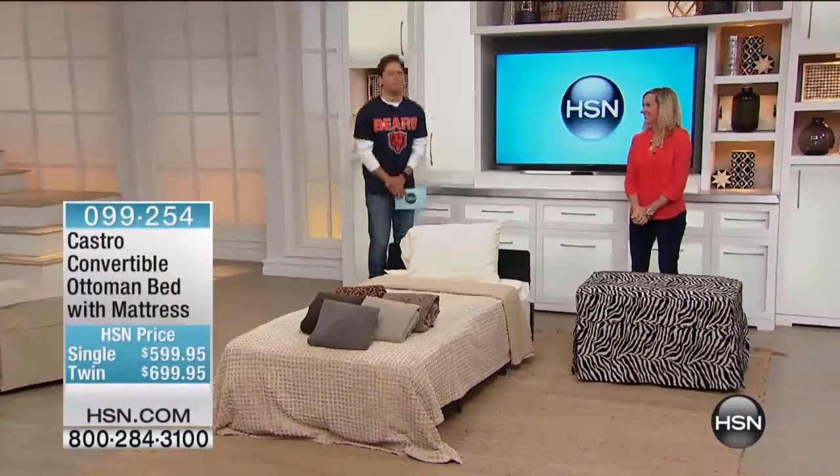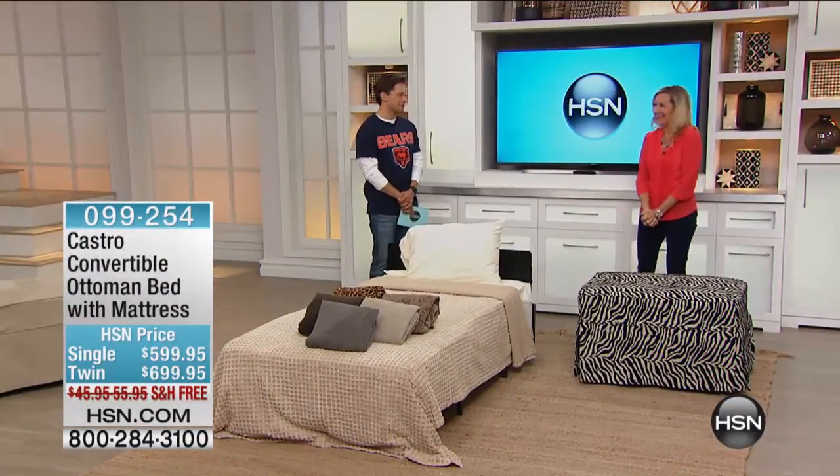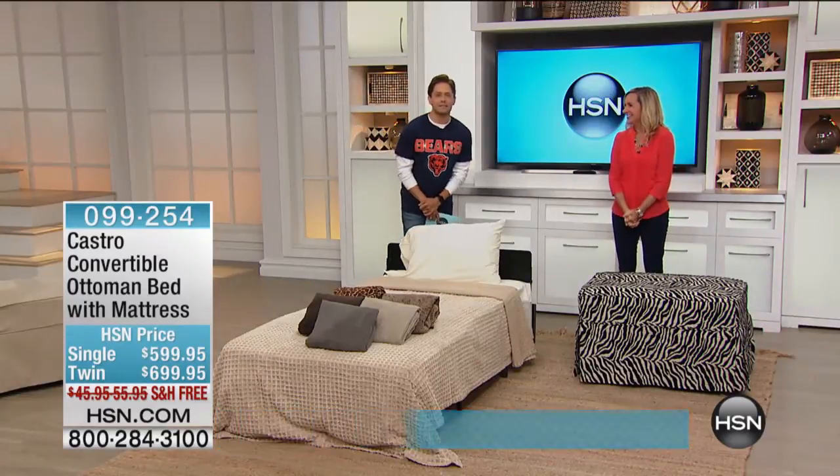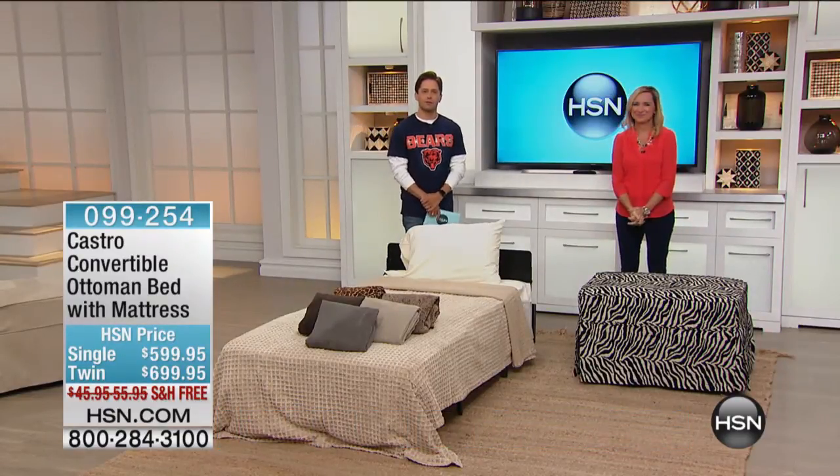One of these days I'm going to get up and jump on it. Maybe I'll get my son here to do it — I might break one, I'm a little too big for it. Listen, Castro's been in business a long time, as you saw from that commercial — over 80 years. They do it better than everybody else.